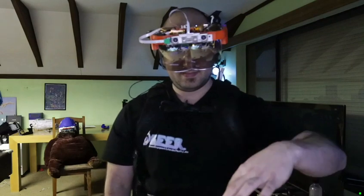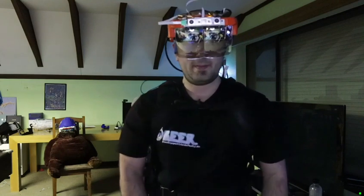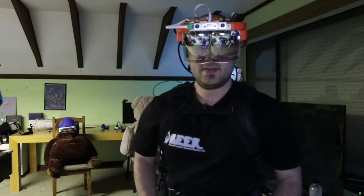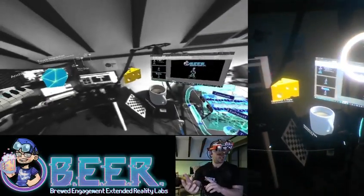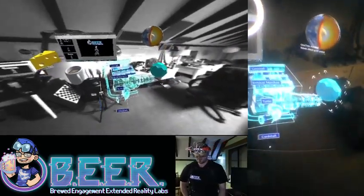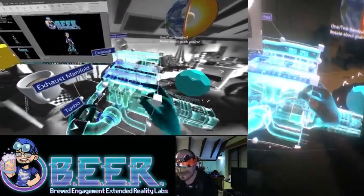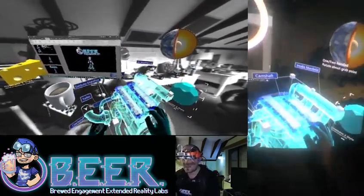Thank you — are there any questions? Matthias, go ahead. You showed the interface very briefly — I'm really curious to see a better view of it. Let me try to make that clearer for everyone — give me a quick signal if it's clear enough. It's still quite pixelated for some viewers, which is unfortunately a Zoom limitation.